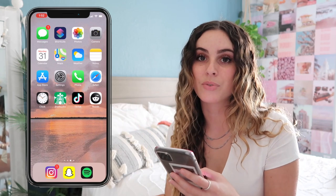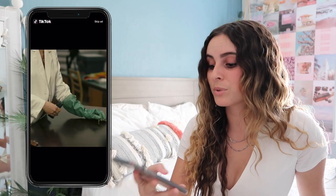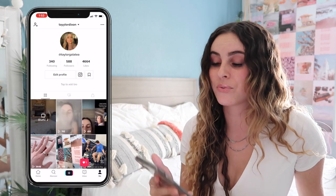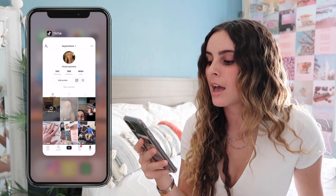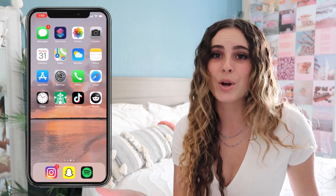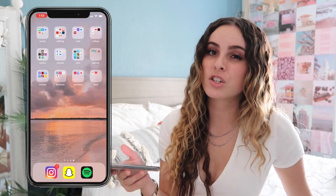On TikTok you can follow me — I don't really post that much, I only have 500 followers. It's taylor_galatea, that's my first and middle name. Reddit I basically just scroll through the Jeep forums and cute puppy and kitten forums.